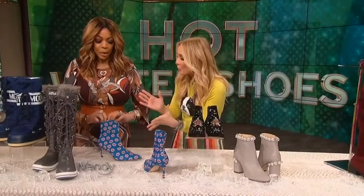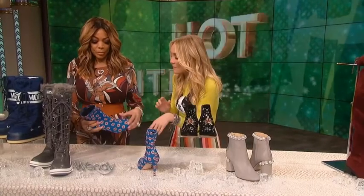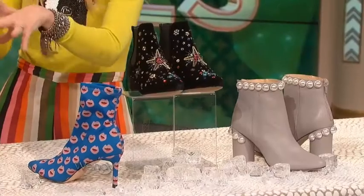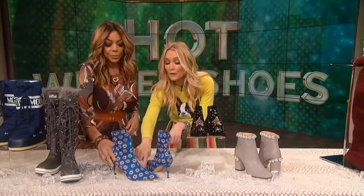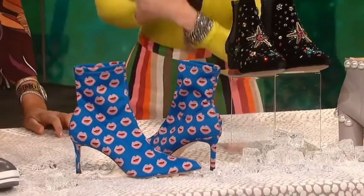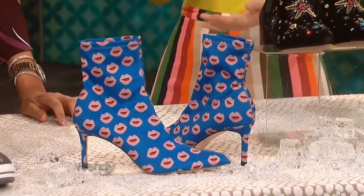Booties — the workhorse of our wardrobe. You put a bootie on and it makes anything look cool and gives it some edge. The sock boot is the biggest trend in booties right now. This one is by Zara — look at these fun little lips, perfect for Valentine's Day. A good walkable heel height, and only $59.